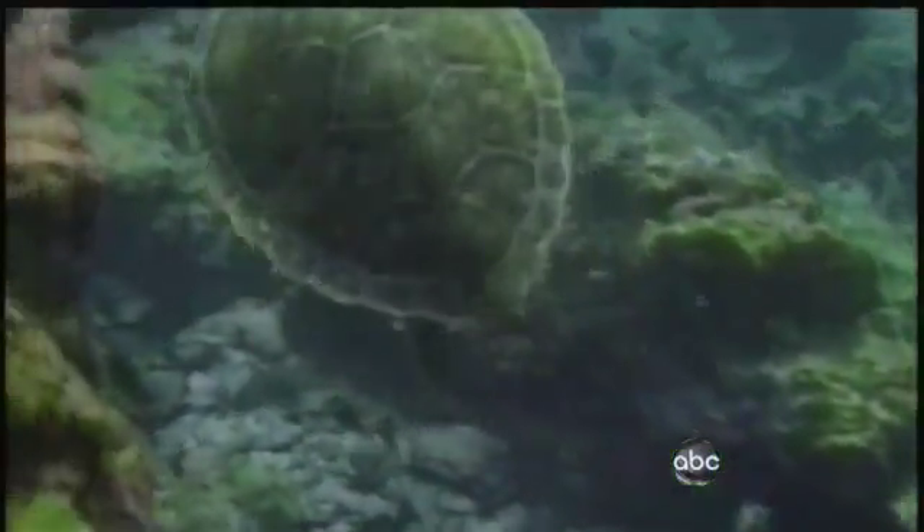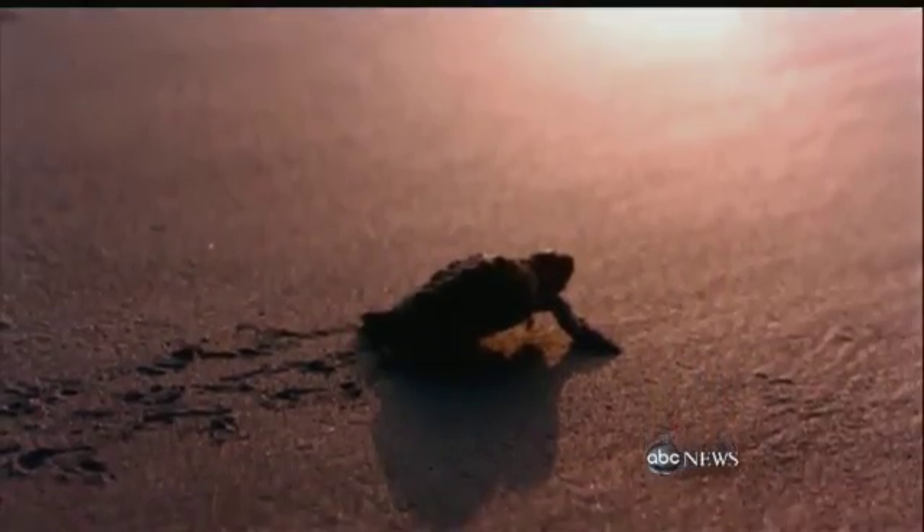And at stake, no less than the survival of several species. Matt Gutman, ABC News, Gulf Shores, Alabama.